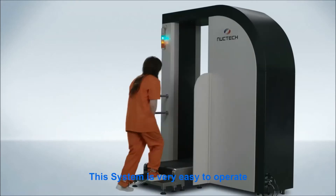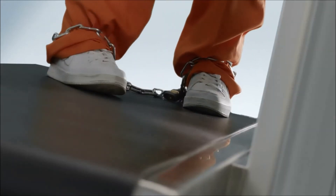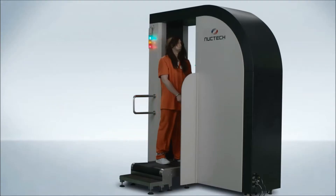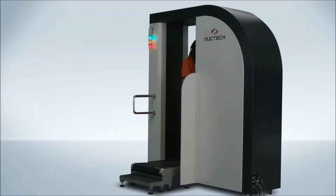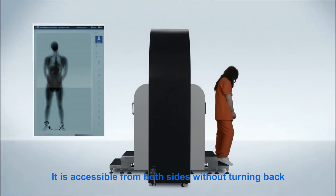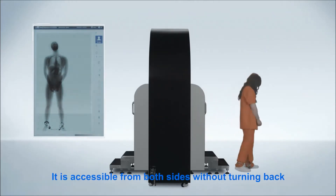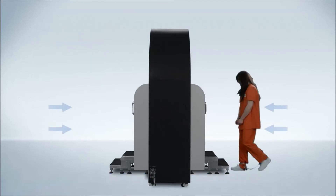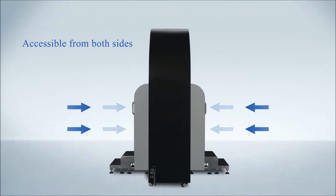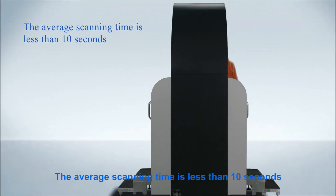This system is very easy to operate. It is accessible from both sides without turning back, and the average scanning time is less than 10 seconds.